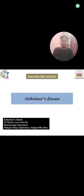Hello, my name is Sindhya Sudarshan Suresh. Today I am presenting about Alzheimer's disease under General Club Activity.